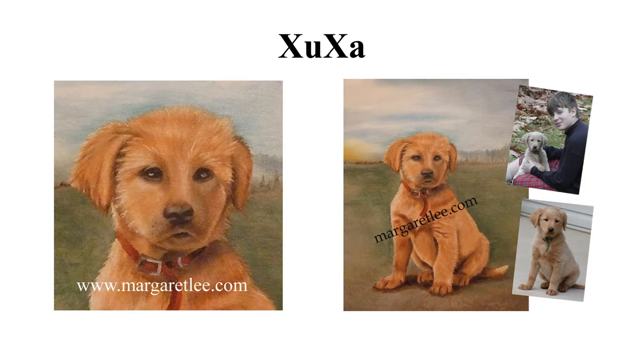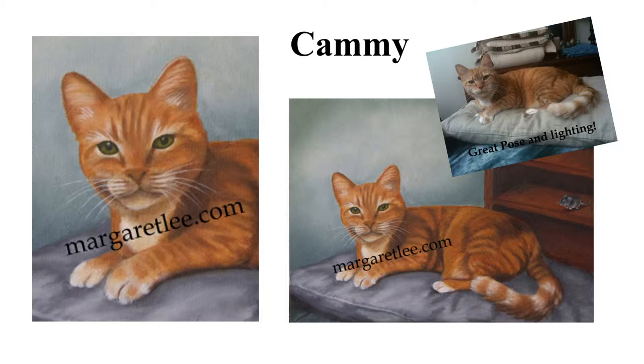Cammie is a memorial painting of a very special cat. Bob says his eyes follow him around the room and keep watching him.